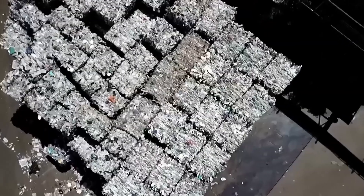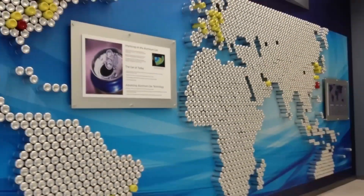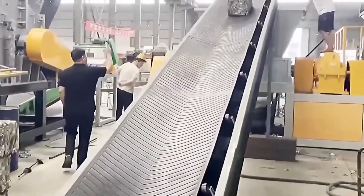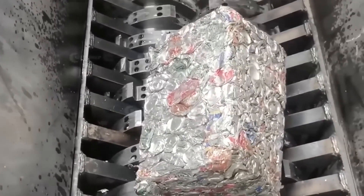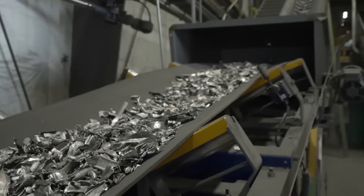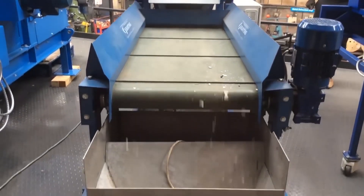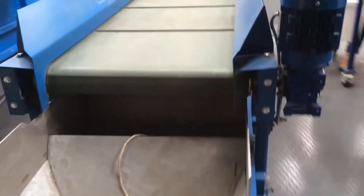It all starts with massive bales of crushed cans, each packed with around 65,000 aluminum cans. These bales are trucked to recycling plants, where high-speed shredders rip them into tiny pieces, making it easier to remove leftover plastic, labels, or coatings. Next, optical scanners sort out anything that isn't aluminum, while powerful magnets pull away stray steel bits and air jets blast off contaminants.